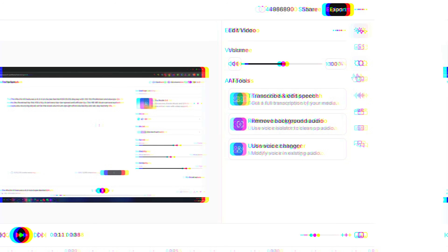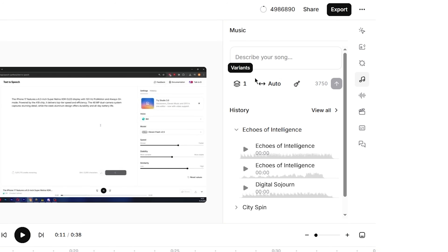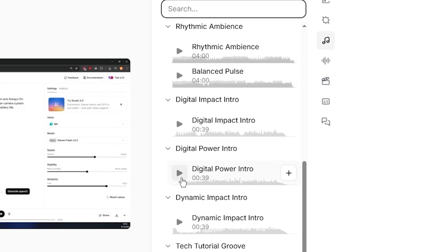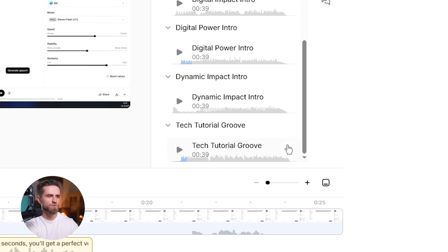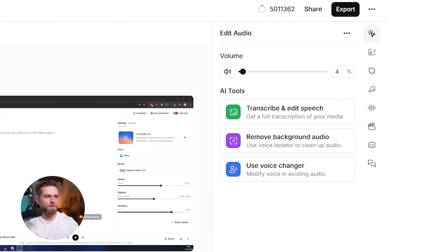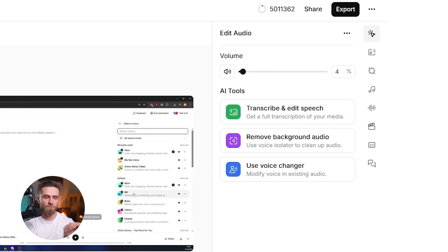Step three: background music. In Studio 3.0, you can generate music using prompts — create tracks based on mood, genre, or energy level. I'll pick something upbeat and drop it into the music track. Auto-ducking is enabled by default, so the music automatically lowers when the voiceover is speaking. No manual keyframing.